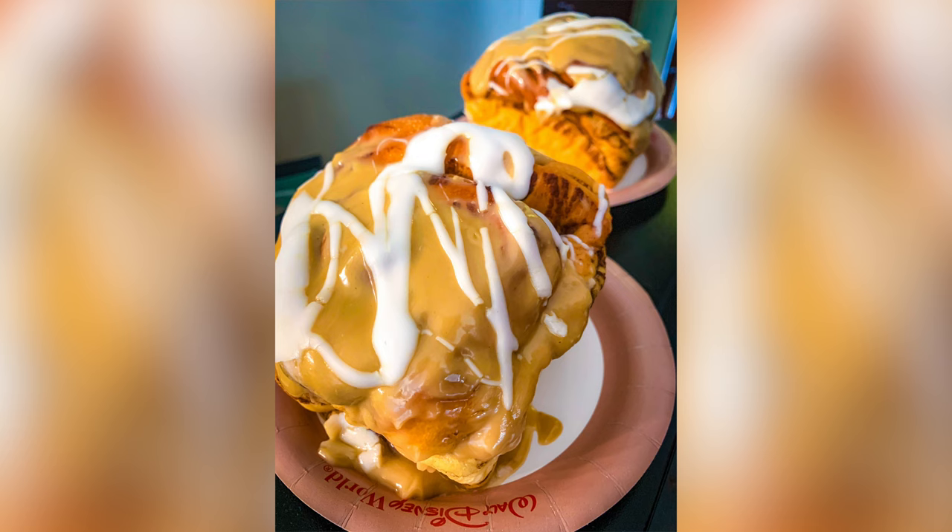We woke up here at Contemporary and once again had those amazing Gaston cinnamon rolls for breakfast. We still have the microwave in here so we warmed them up. They were very good but almost to the point where they weren't going to last much longer, so we finished those off.